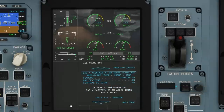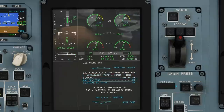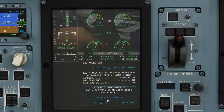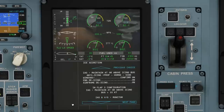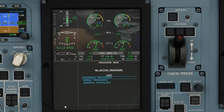Ice accretion checklist: IAS maintain at or above icing bug; anti-icing confirm on; engine de-icing on; airframe de-icing on. In flap 0 config, IAS maintain at or above icing bug plus 10, which is why we are in speed manual already. IAS and vertical speed monitor. As our performance isn't decreasing we will say this is all other cases, and that completes the checklist.